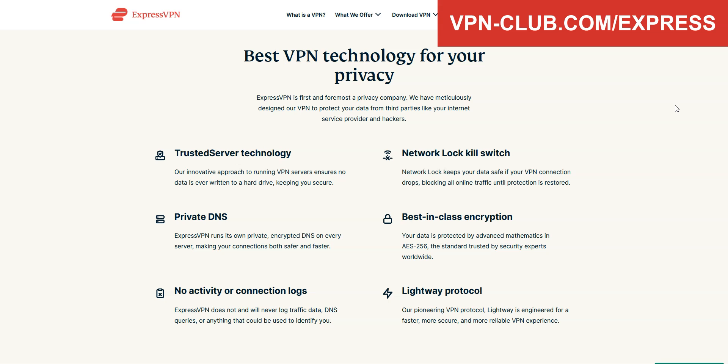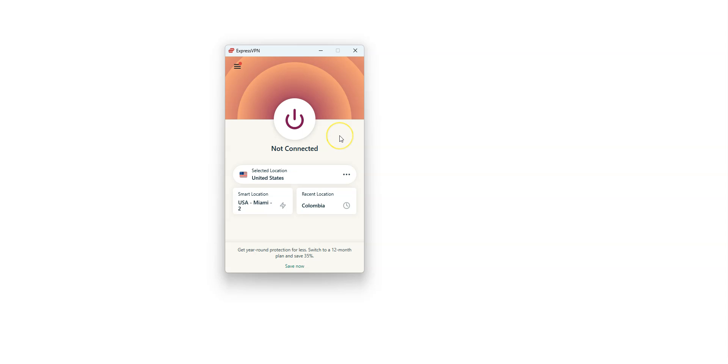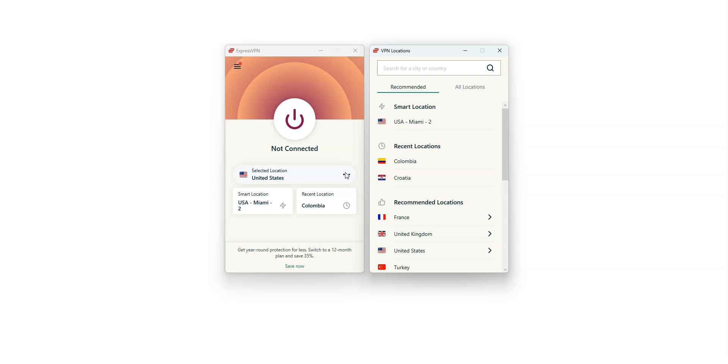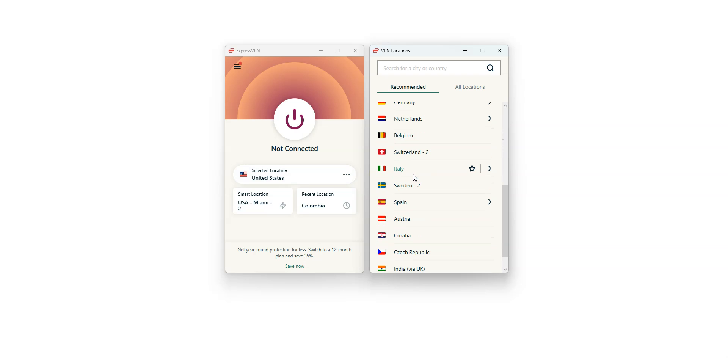You can use ExpressVPN on up to 8 devices simultaneously. Here is the app, which is pretty basic — nothing fancy, but it does the job. By clicking here, you can choose a country from which you want to make it look like you're in. There are a lot of countries: the US, Canada, the UK, France, Germany, India, Thailand, Japan, South Korea — just to name a few.